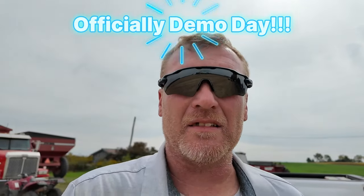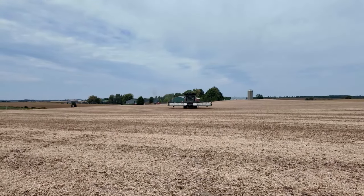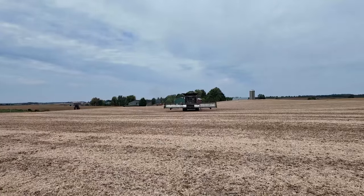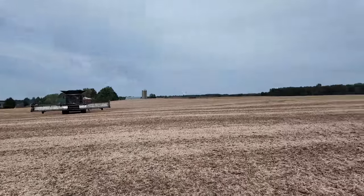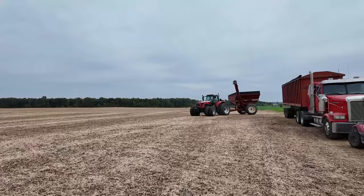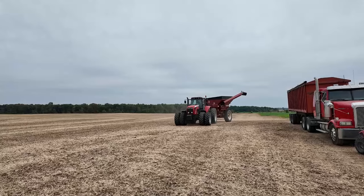Demo day - we had a little bit of a stall yesterday, things just didn't work out to finish the demo, so we ended up coming back today. We just finished the first field - about 10 acres - and they're working their way back over. I think we'll put it back on the cart and then there are some beans right across the road. A long-time customer here has a Massey combine and a bunch of Massey tractors. Got some really good video of them dumping on the go, so we're going to move over there.